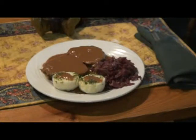Sauerbraten is marinated beef — the Cologne version has raisins in the sauce, which I find tastes horrible. But it tastes hearty and nice, and we serve it here on the plate with a potato dumpling, a little bit of gravy, and red cabbage.